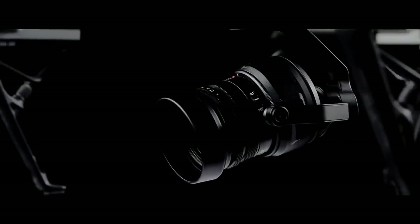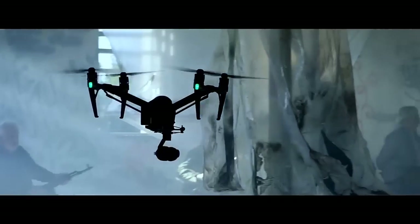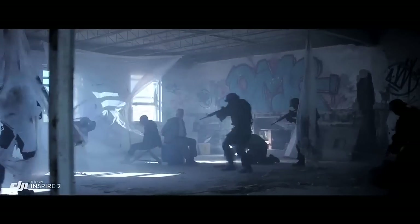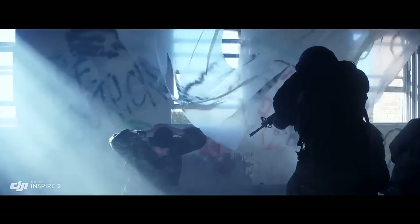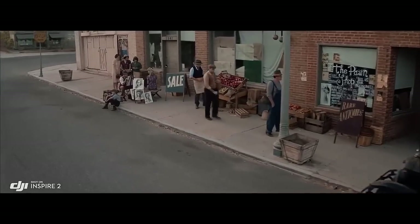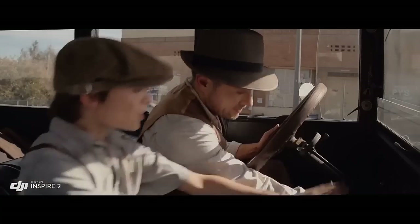The Zenmuse X5S Micro Four Thirds Camera now has a 20.8 megapixel sensor with better pixel performance. It is capable of capturing 5.2K at 30 frames per second, as well as 4K at 60 frames per second. It also supports Cinema DNG and ProRes recording. You just kind of look at it and go, that's really small — but how can this little small thing give these big results? Normally I wouldn't think of using a drone for normal shots, but I kind of made this really simple shot easily and it looks great.